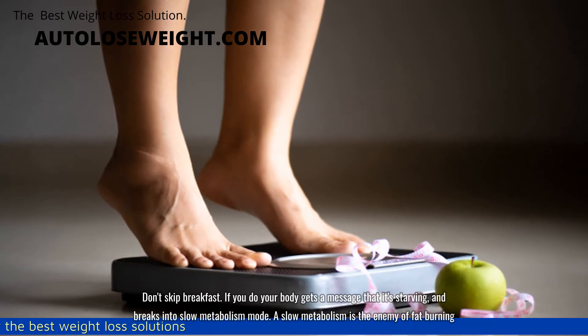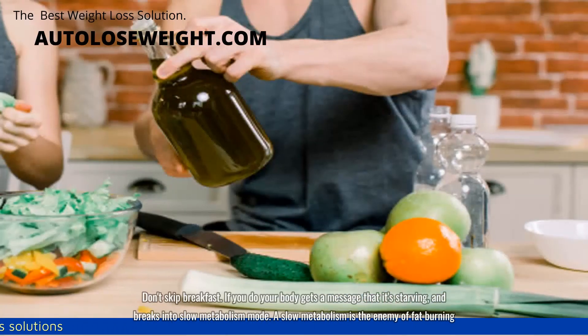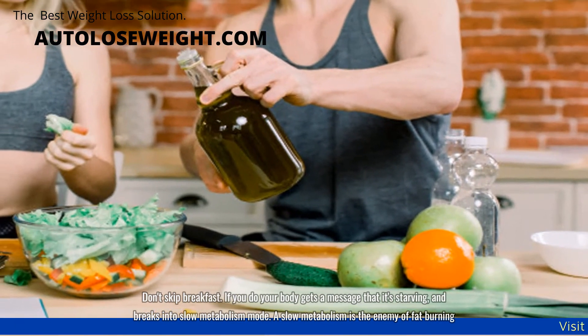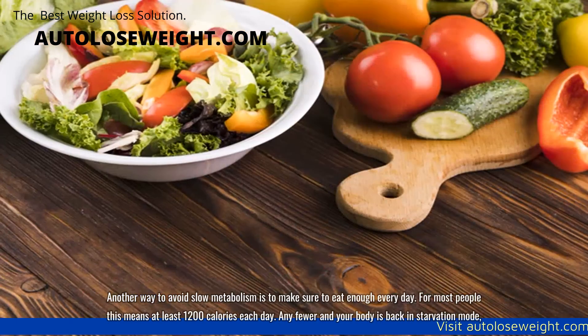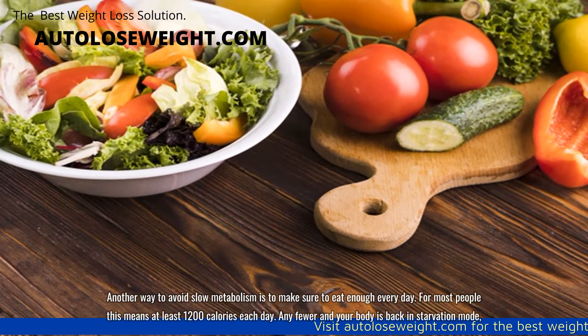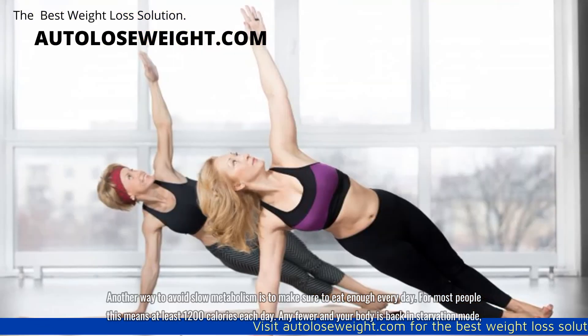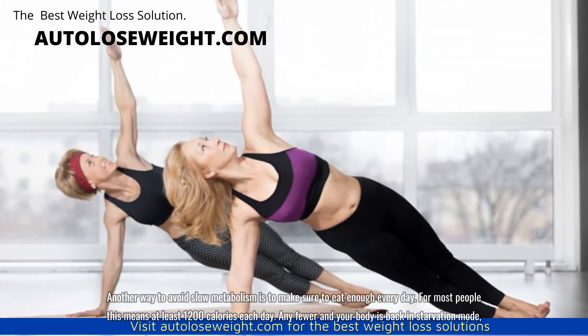Don't skip breakfast. If you do, your body gets a message that it's starving and breaks into slow metabolism mode. A slow metabolism is the enemy of fat burning. Another way to avoid slow metabolism is to make sure to eat enough every day. For most people this means at least 1200 calories each day. Any fewer and your body is back in starvation mode.